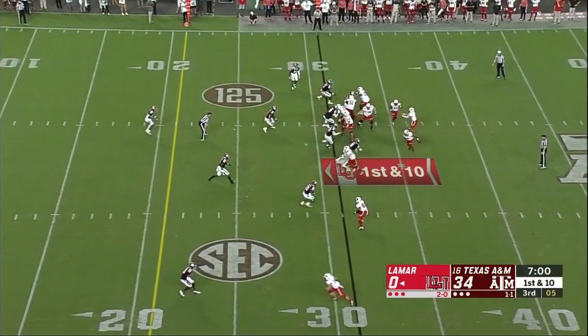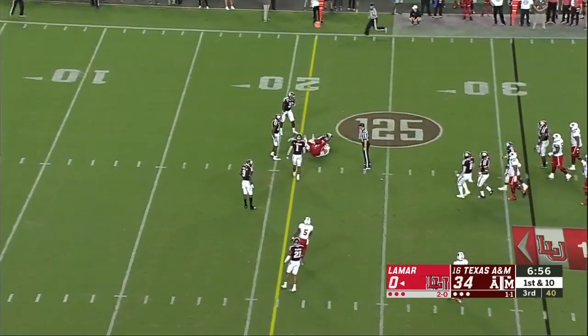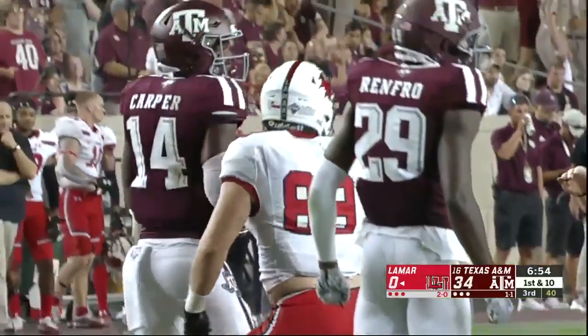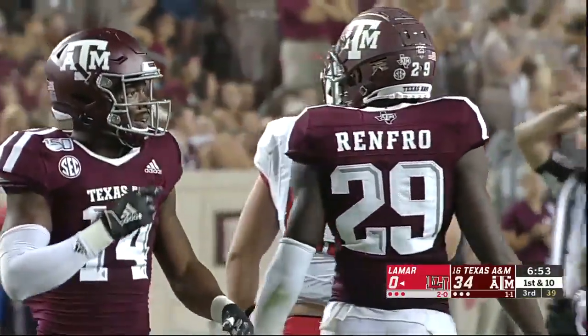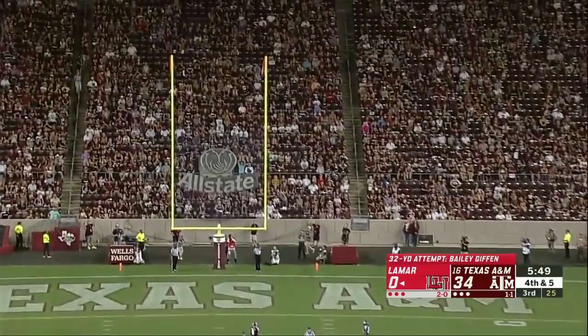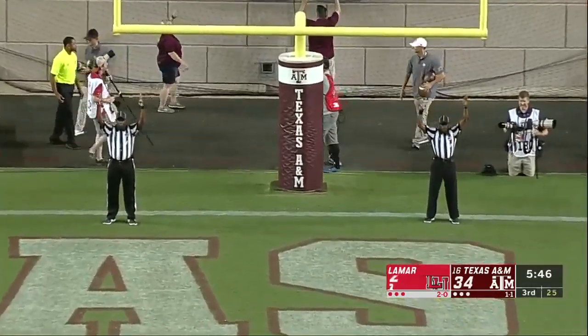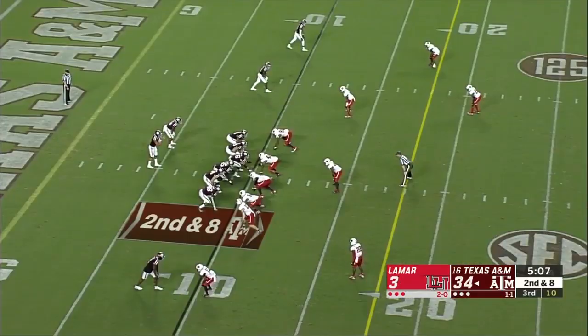Turning the football over, taking care of the football. They fake the jet sweep — pass is complete to the 21-yard line. Case Robinson. Right on the money — Bayley Giffen for Texas A&M.